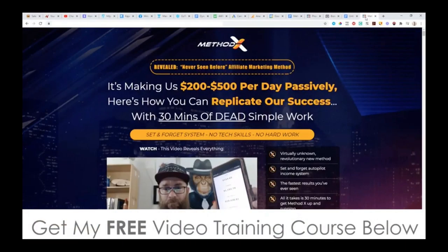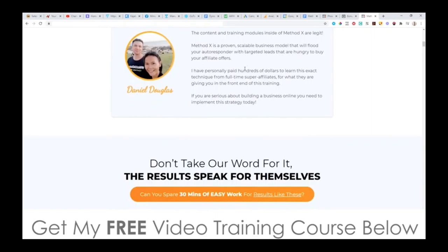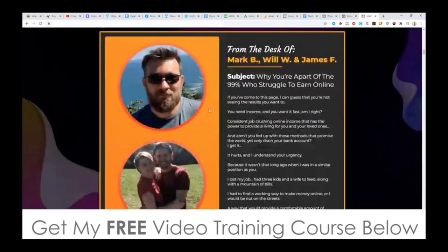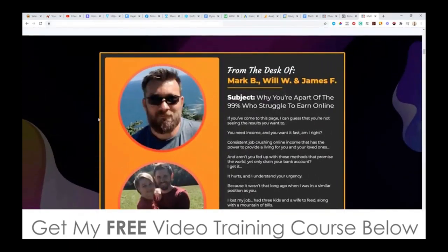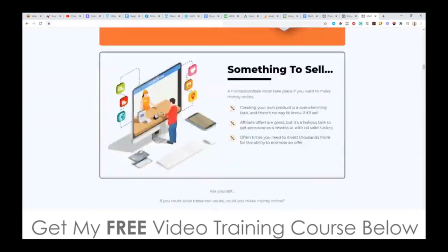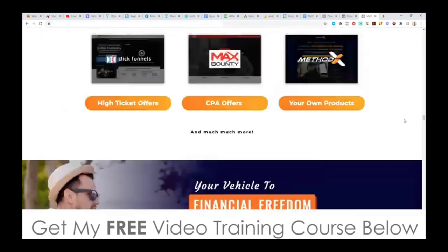Let's go through and look at the sales page now. It says: 'It's making us $200 to $500 per day passively. Here's how you can replicate our success with 30 minutes of dead simple work. Set and forget system, no tech skills, no hard work.' Check out the sales video and the rest of the sales page — you can see there's some income proof on here of what these guys are making using this method. The two guys behind this are Mark Barrett and also James Fawcett. They're big affiliate marketers in this space.